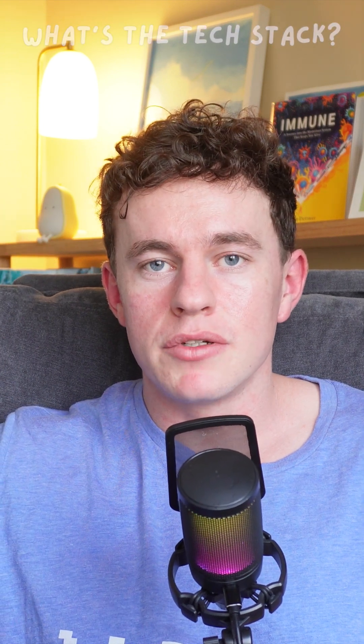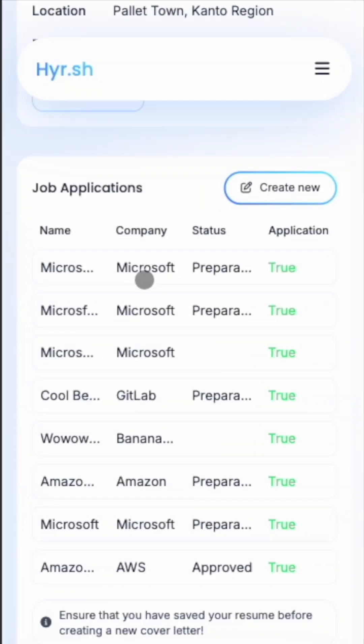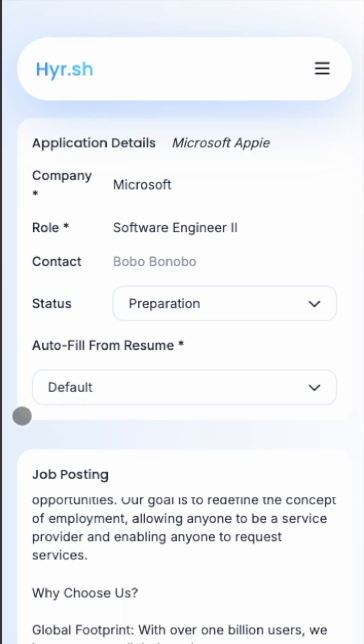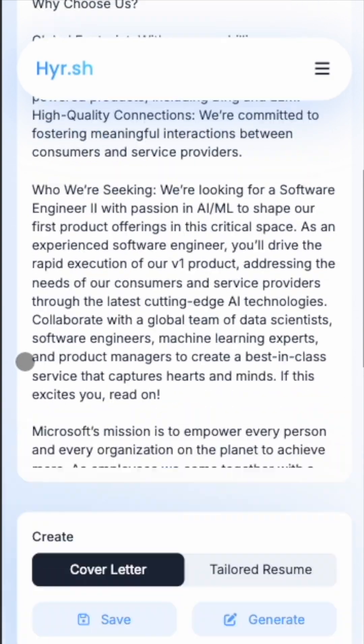Now that you've figured out the required infrastructure, question number three is: what are you actually going to build it with? For this particular app, because I wanted to build everything in one framework, I chose Next.js. Next.js allows me to have both a front end and API endpoints that can interact directly with the AI, in addition to being an amazing companion for a Firebase backend.